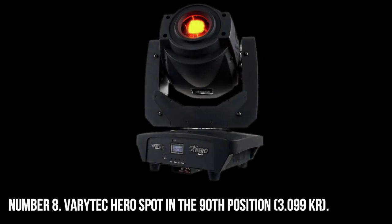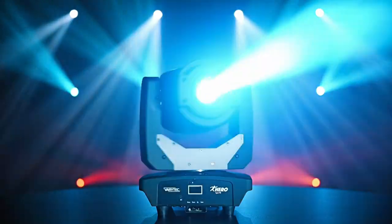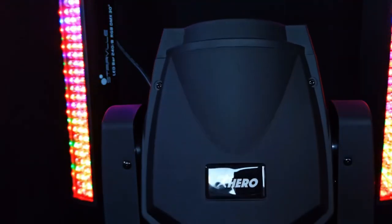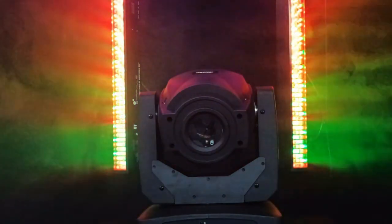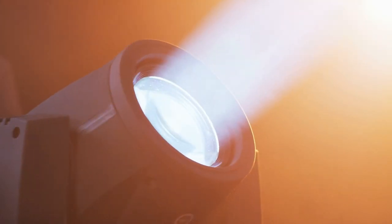Number 8. Veritech Hero Spot 90, 3,099 KR. The Moving Heads Spot Hero Spot 90B is now available from Veritech. If you are looking for moving lights or lighting and stage in general, then this could be an appropriate option for you to consider. A variety of controls including DMX 6/16 channels, Master/Slave, Automatic Programming, and Music Control are included. Configuration using an OLED display with a total of 4 buttons. Electronic dimmer 0–100%. Electronic shutter frequency range 0–20Hz. XLR3 pin input and output for DMX signals. Power input via Power Twist connector.